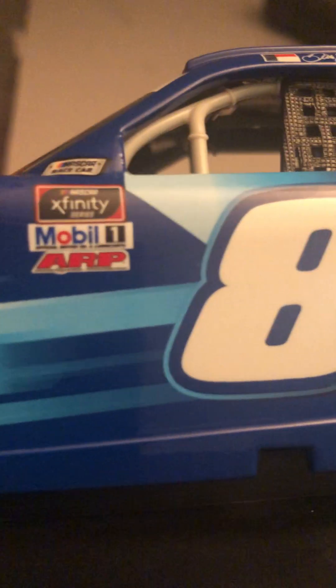I think I'll start off with this diecast first. This is an adult collectible, so I'll put it back in the box once I'm done. You got XFINITY, Mobile, ARP. Camaro front end, Junior Motorsports, Sunoco Fuel. The hood does open, I'll give you guys a shot of the engine.